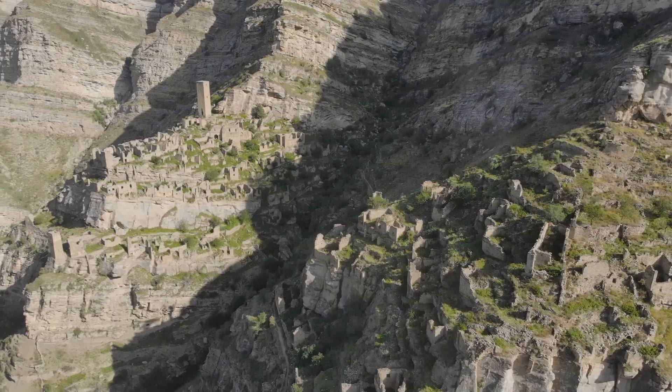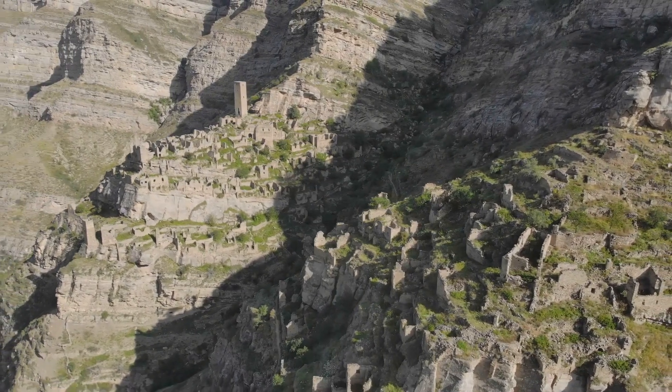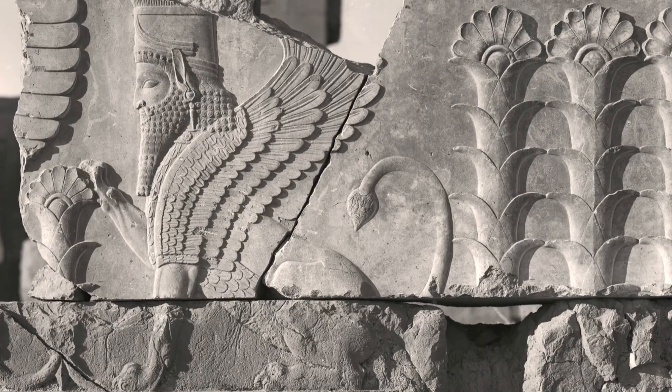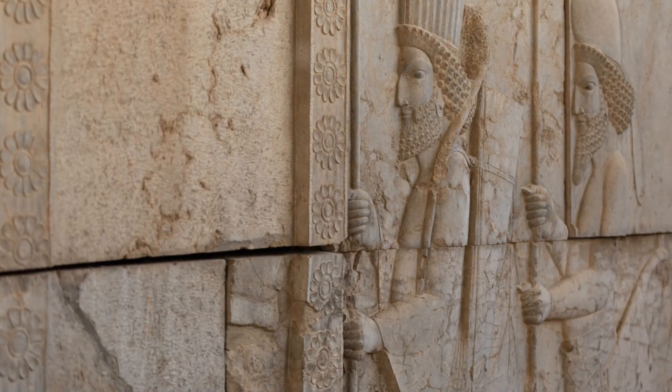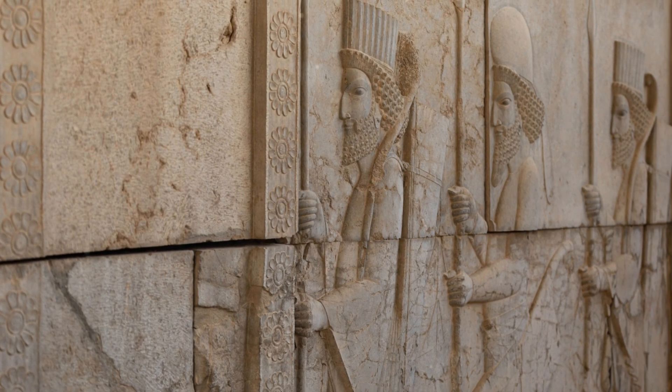Persepolis was meticulously planned and built on an immense terrace partly cut out of a mountain. The construction involved skilled laborers and artisans from various parts of the empire, reflecting the diversity and reach of the Achaemenid dynasty.